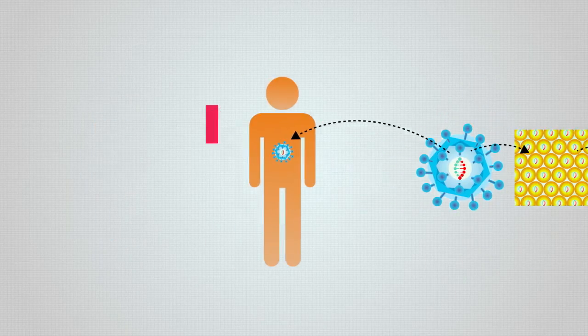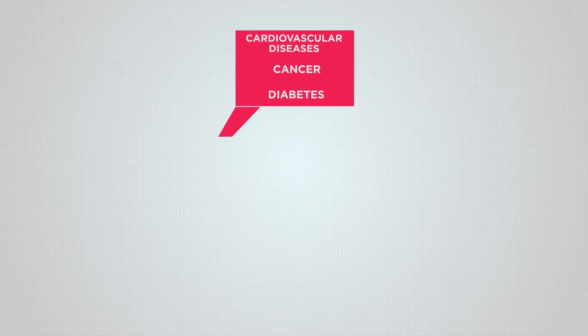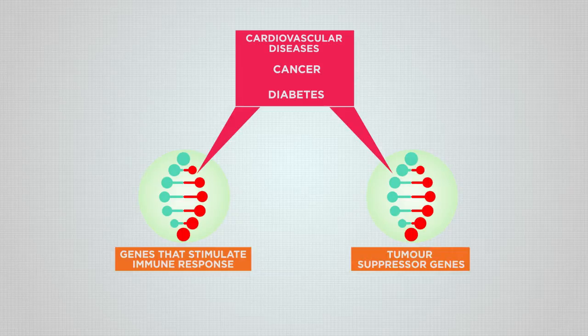In diseases that depend on more than one gene, like cardiovascular disease, cancer, or diabetes, alternative functions are sought. For example, genes that stimulate the immune response or tumor suppressor genes.